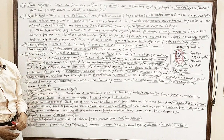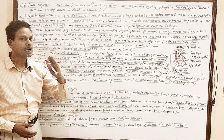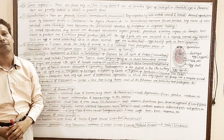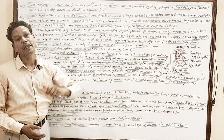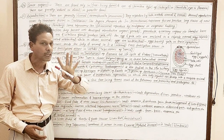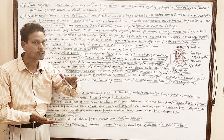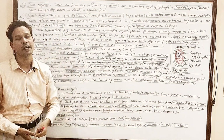Next very important point: fertilization. It is exclusively internal — fusion of gametes takes place inside the female body. Cross-fertilization occurs, meaning the individual has both sex organs and both types of gametes, but the fusing gametes are from different animals.